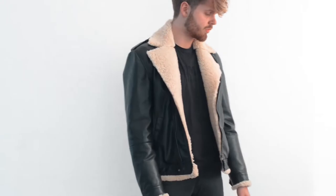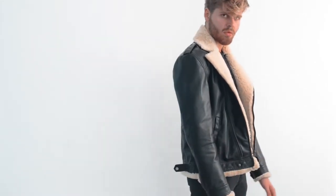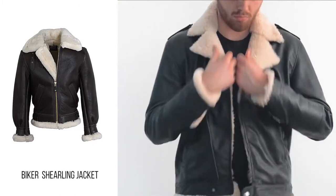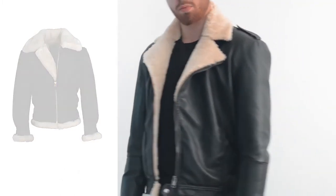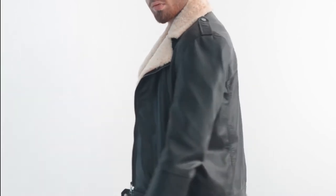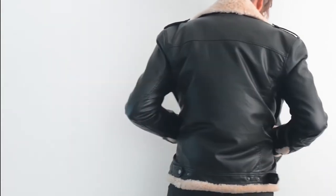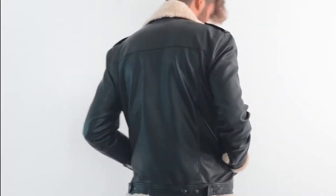For the third look, I'm wearing a shearling biker jacket — a black one. This is a must-have piece for this fall-winter. I've seen so many celebrities and bloggers wearing this kind of jacket, and many brands have created their own version.